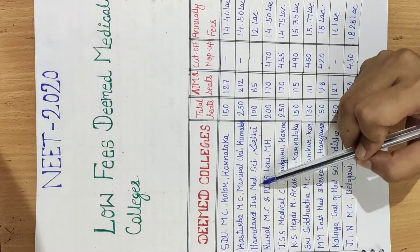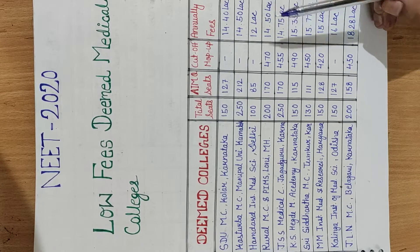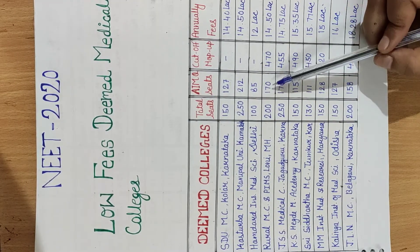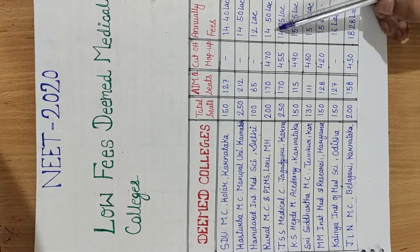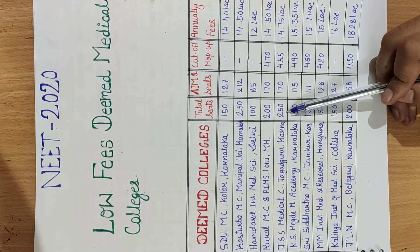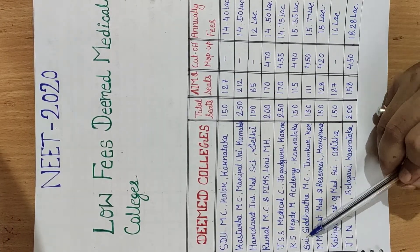The next college has total seats of 100, All India Management Quota seats of 85, and an annual fee of 12 lakh. Another college has total seats of 250, with All India Management Quota seats of 170, a cut-off of 455, and annual fees of 14.75 lakh.